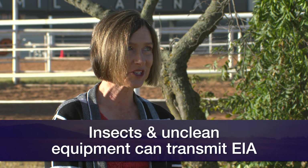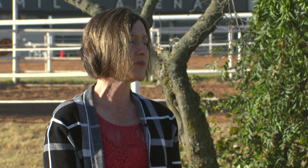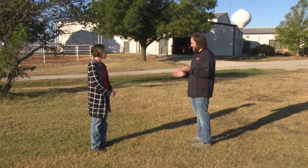When we talk about mechanical transmission, that means insects aren't the only way to transmit this virus. Needles, dirty tubing, and shared equipment that may have blood on it can also transfer the virus between horses.